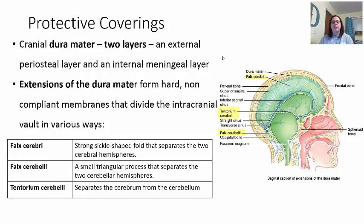The dura mater is made of two layers: an external periosteal layer right up against the bone, and an internal meningeal layer closer to the brain. These two layers form thicker regions in certain areas that create compartments within the brain. These non-compliant membranes keep the brain in certain compartments — for example, the right and left cerebral hemispheres are separated by one of these structures made from extensions of the dura mater.